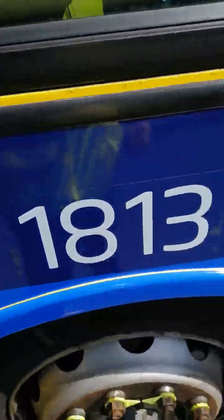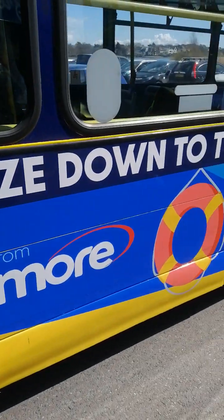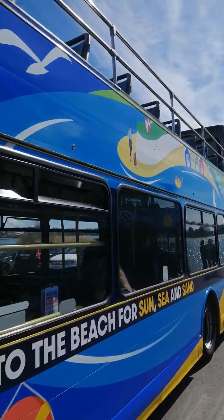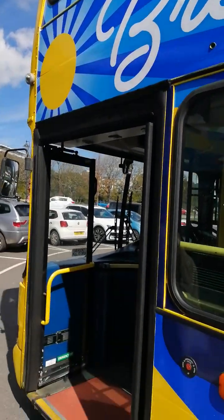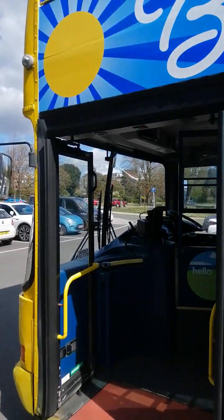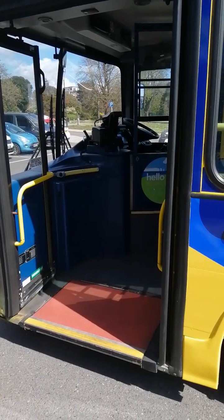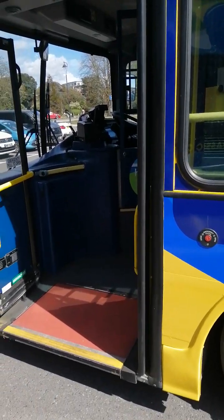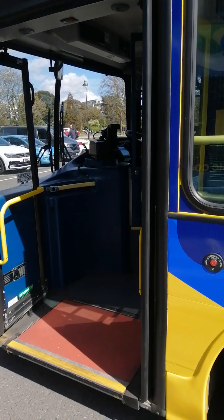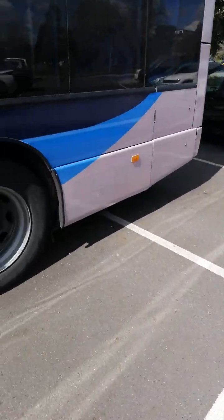So obviously here we've got the new branding, of course, which is under Morebus and Purbeck Breezer unit. This will be based between Bournemouth and Poole depots as well, depending on maintenance nearer the time. We've got the bus doors here with PSV compliance — that means the ramp does come out onto the pavement on the ground here and it is wheelchair accessible. So there's no legislation being broken for 1813 here, and that goes for 1812 as well.